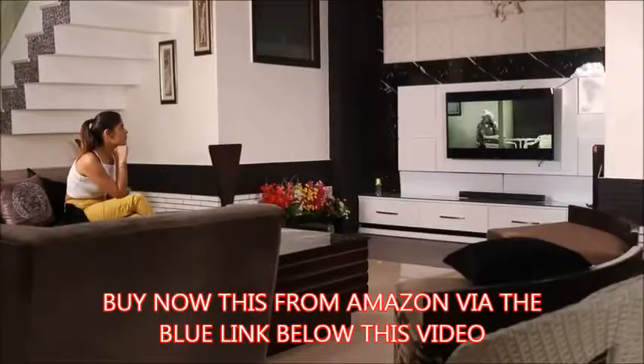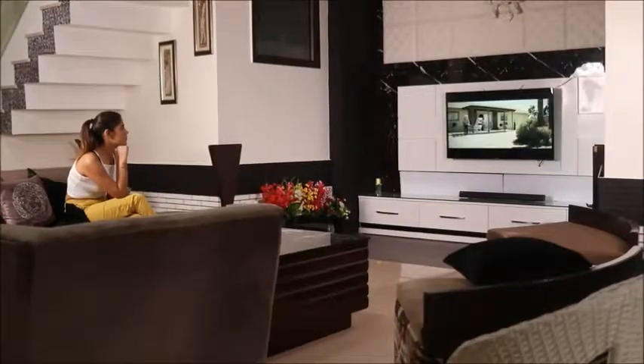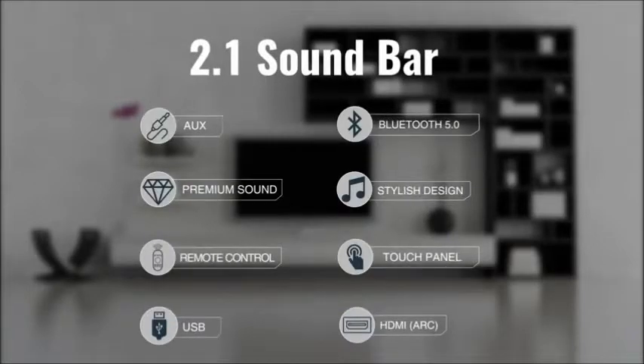You may adjust the input and volume using the smart touch surface on the side and using the included remote. 2.1 Channel Soundbar by VMI — an immersive sound experience for your living room.